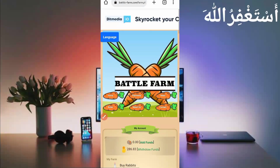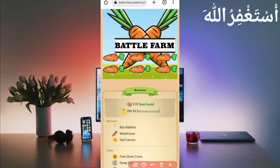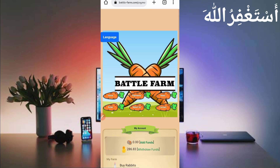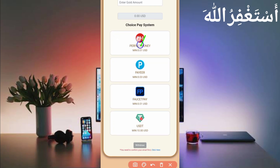Now I will show you the payment proof, then how to run this website in Termux. Here you can see my payment — 286 gold coins. Click on withdraw funds. 100 gold coins equal 0.01 USD. Scroll down and you can see the payment systems: Perfect Money, FasterPay, and USDT in any wallet. Minimum withdrawal is 0.01 USD, which equals 100 gold coins.